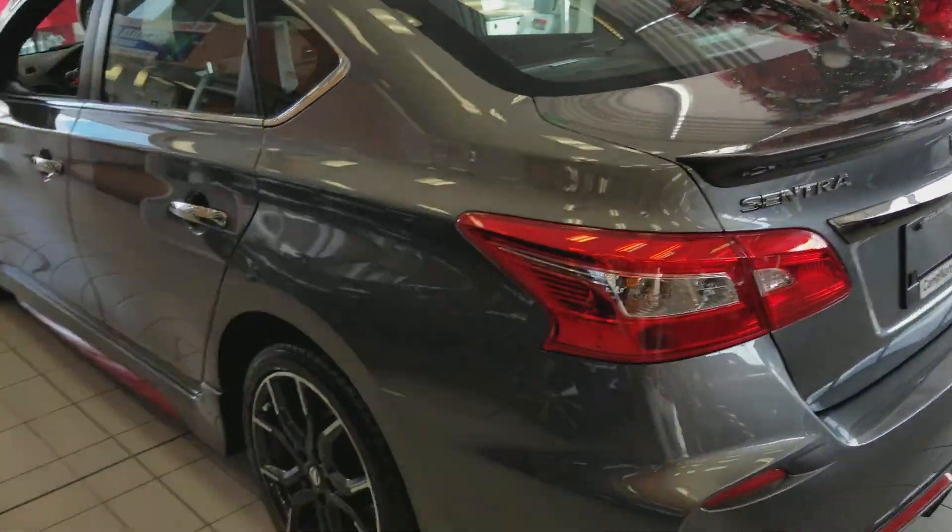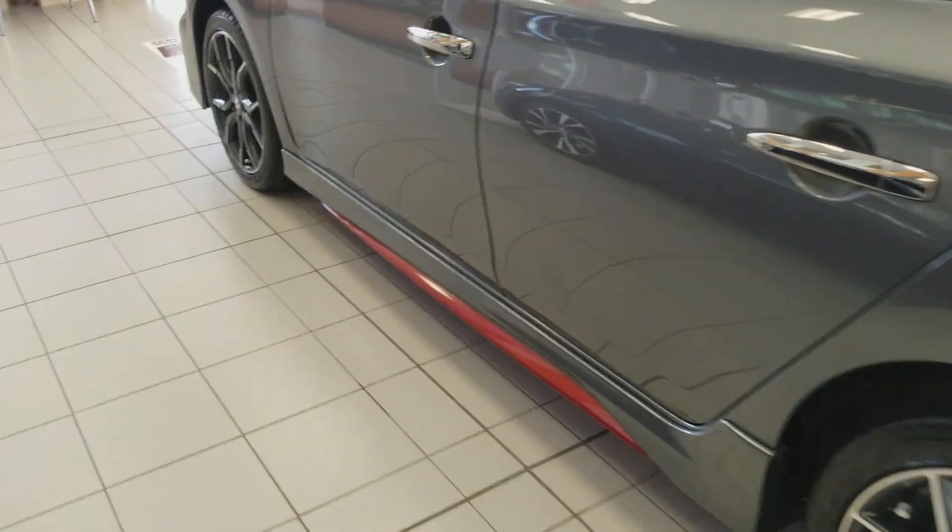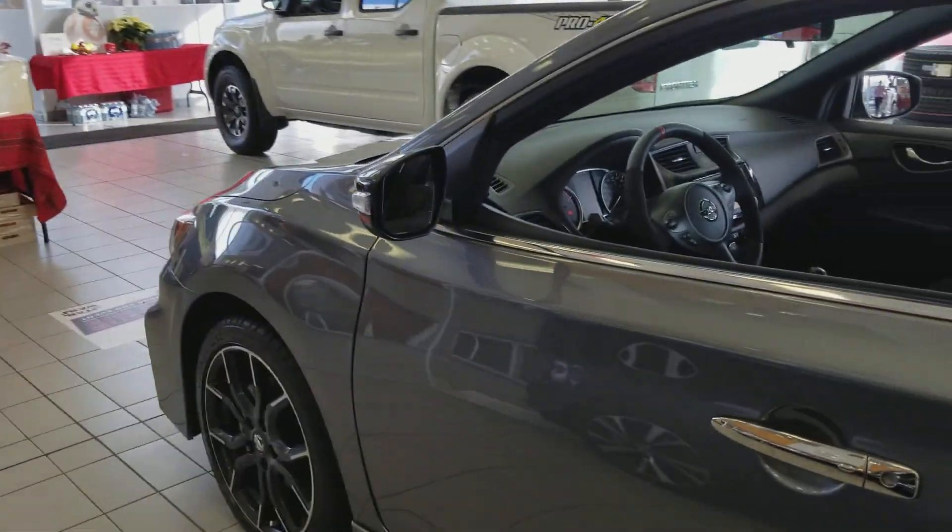Very beautiful and very aggressive looking car. Rear spoiler, 18-inch alloy wheels, trim kit down the bottom, trim kit along the front.